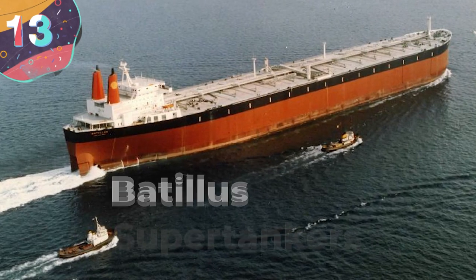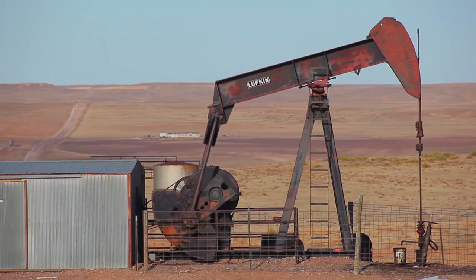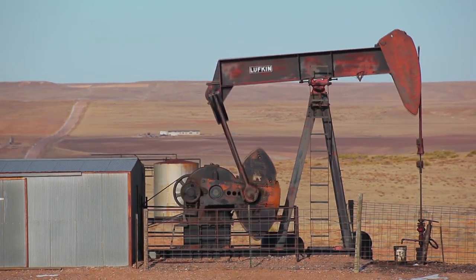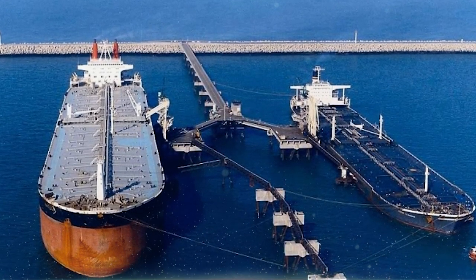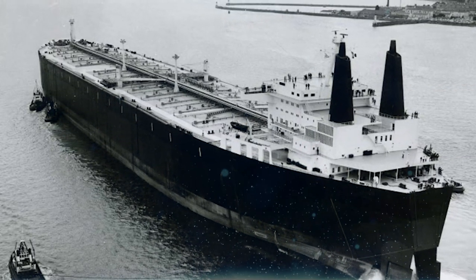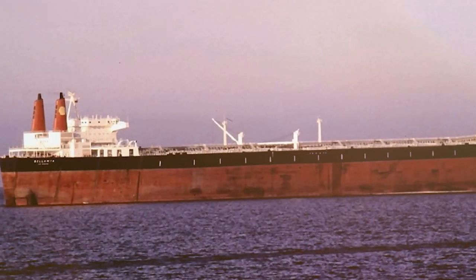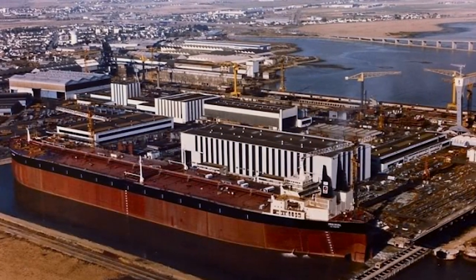Number 13: Battlest Class Supertankers. For better or worse, the world runs on oil. The Battlest class of supertankers are among the best suited to get those barrels from point A to point B. The flagship vessel, the Battlest, was built by Shell Oil Company in 1976. The shipbuilders did such a great job that more were ordered — the Bellyama, the Pierre Guillaume, and the Prairie Al — with the latter being completed in 1979.